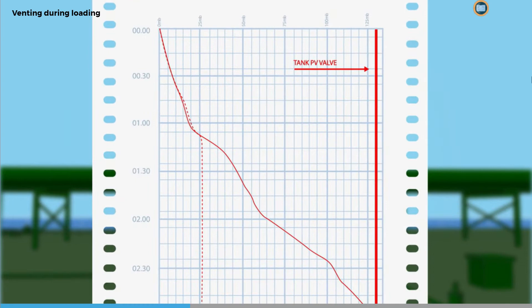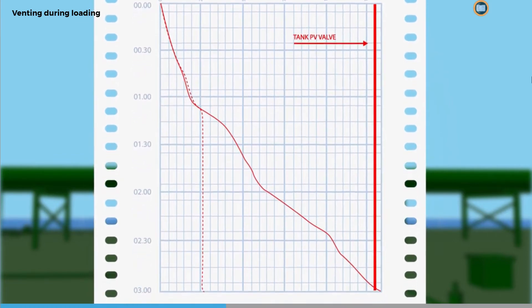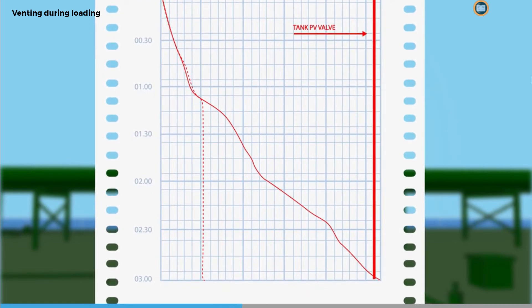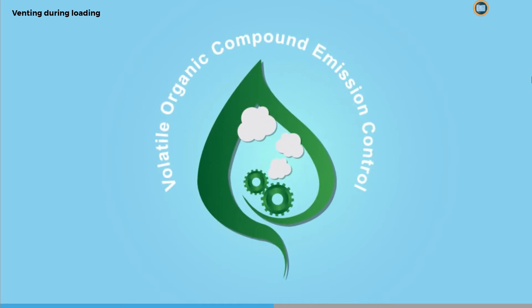If you are in control of the loading operation, it is your responsibility to ensure that cargo tanks are adequately vented. A continual but slow rise of pressure is a sign that venting is inadequate, and the loading rate must be reduced or the loading operation stopped.